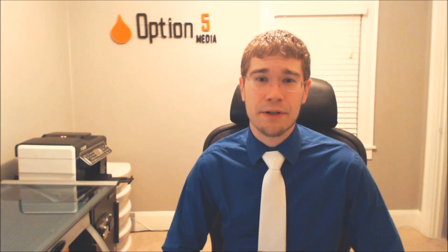Well, that's it for this week. If you have any questions, give me a call — my number is 757-482-9400 — or send me an email at cspiker@option5media.com. Thanks for watching, and I'll see you next week.